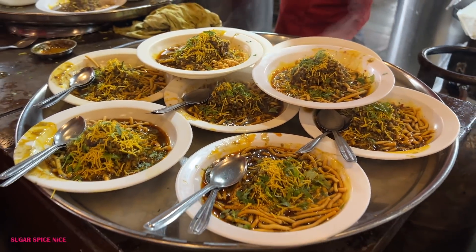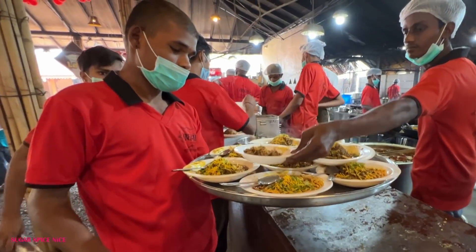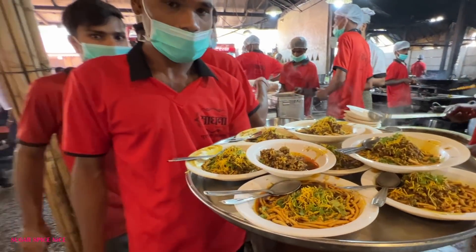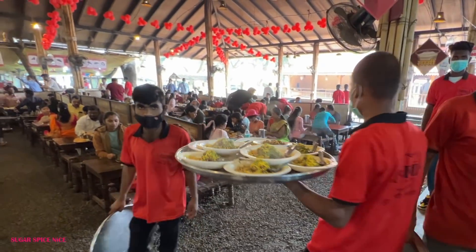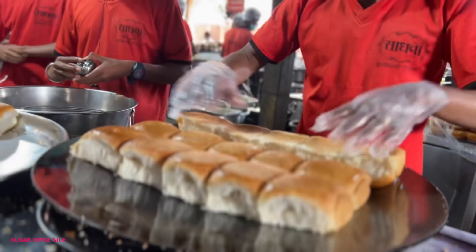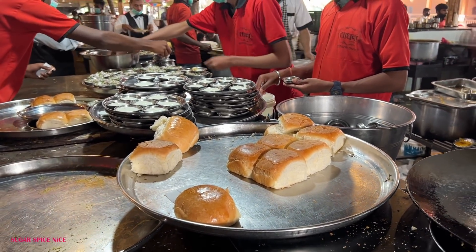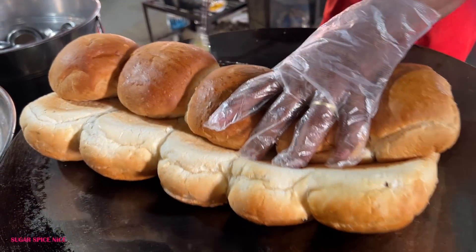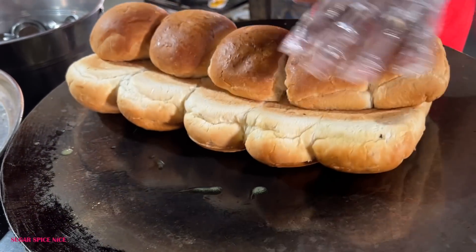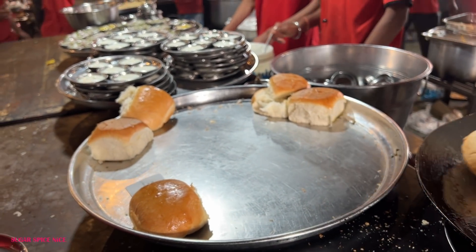Nine plates of Misal here — oh my god. That's the tenth plate. He's got them all and they're going to be delivered to the tables now. The pavs here are roasted with pure cow ghee and not butter. They're not overdone, just a little bit. Wow, they collect them in this wide tray.